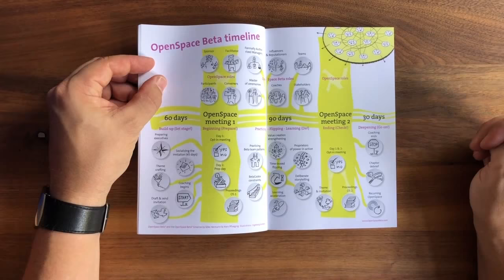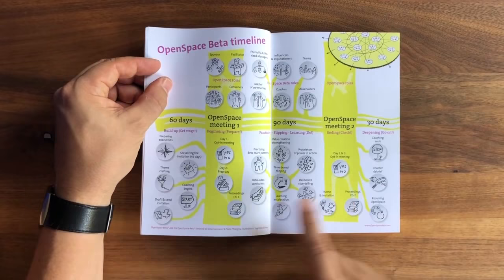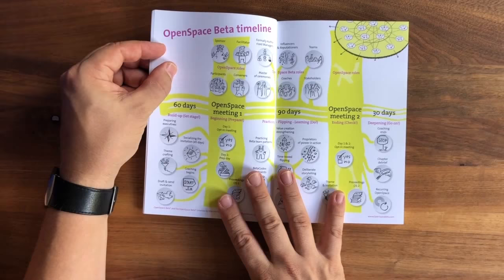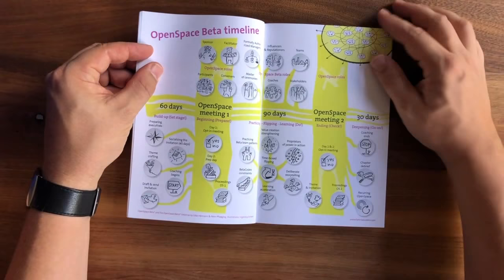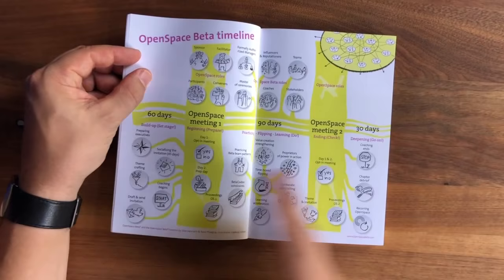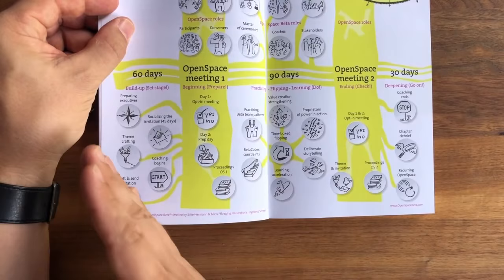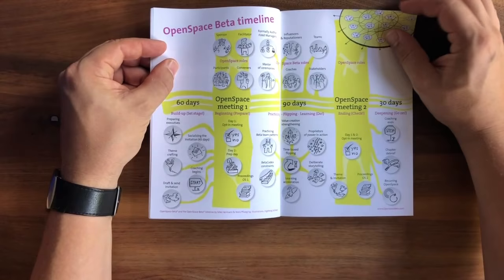There's also something like an echo chamber — a deepening phase or quiet period after each chapter of Open Space, which itself takes 90 days, and that again takes about 30 days. So all in all, it takes 90 days for Open Space Beta and then another 90 days to prepare it and close the cycle. Throughout this handbook, we explain how this works, what roles are necessary to run an Open Space Beta chapter, and what key concepts you need in each phase: the buildup, and what we call practicing, flipping, learning, and then the deepening phase.